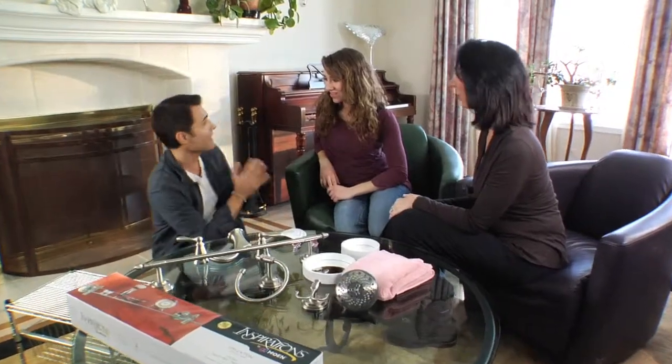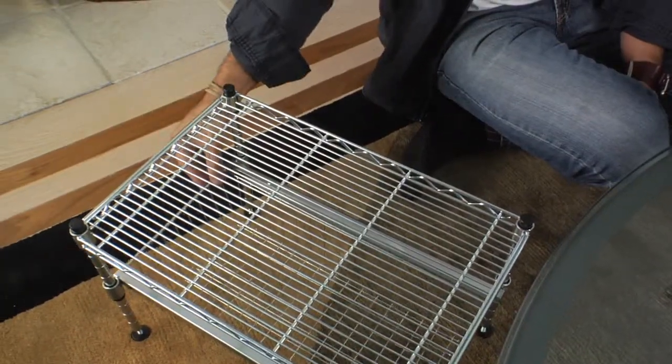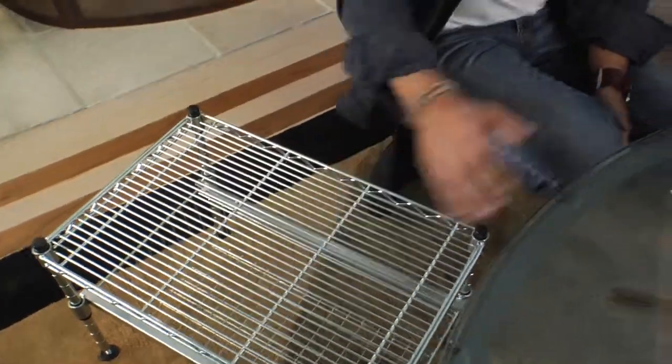Marguerite and Nicole, the key to transforming your bathroom space is to incorporate a lot of storage and organizational items. Let's tackle the organization first — there's a lot of visual clutter on the countertop right now, and we want to hide that inside the cabinets with this metal shelving unit.